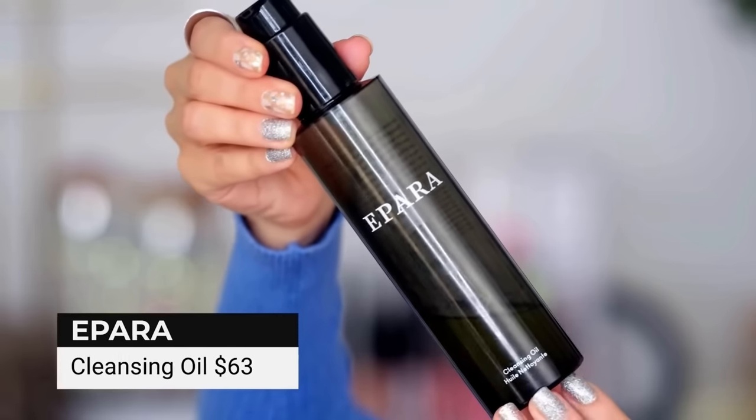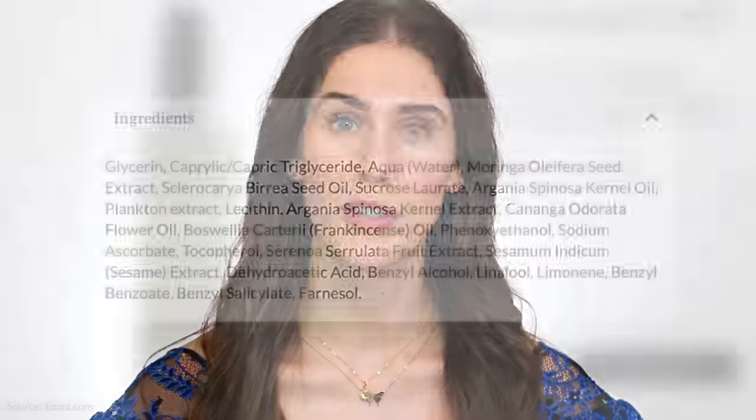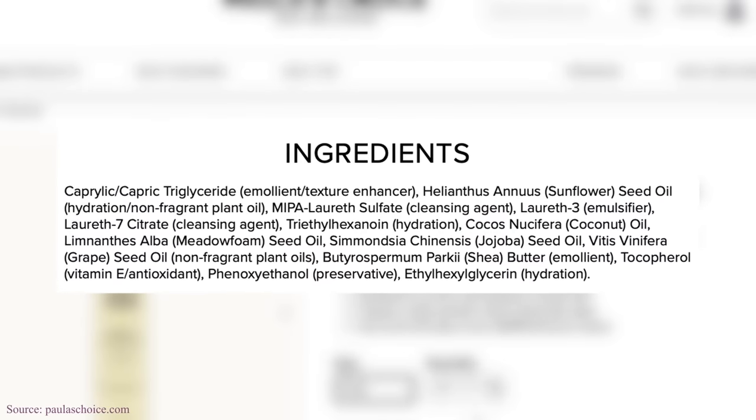Next, Tati mentions the Epara Skincare Natural Cleansing Oil for $63 — it's very expensive. What's interesting is that the first ingredient isn't an oil or water, but actually glycerin and caprylic triglyceride, which we normally see in moisturizers. When trying to find a less expensive dupe, I found one from Paula's Choice for $25, on sale for $21. I wanted a cleanser with a similar texture and consistency. Paula's Choice actually has caprylic triglyceride as a first ingredient. What I love about Paula's Choice is the jojoba, sunflower, and meadowfoam seed oil without a lot of fragrant plant oil. So if you are fragrance-sensitive, Paula's Choice is less than half the price and is cruelty-free and fragrance-free.